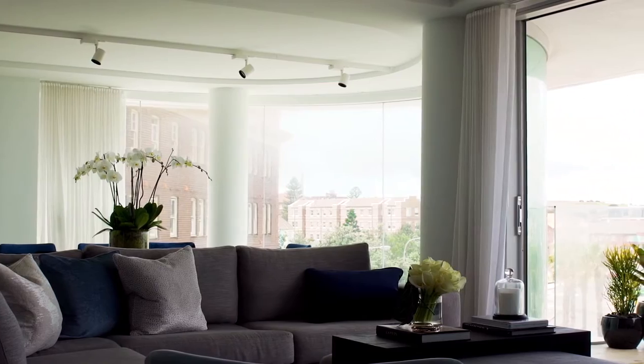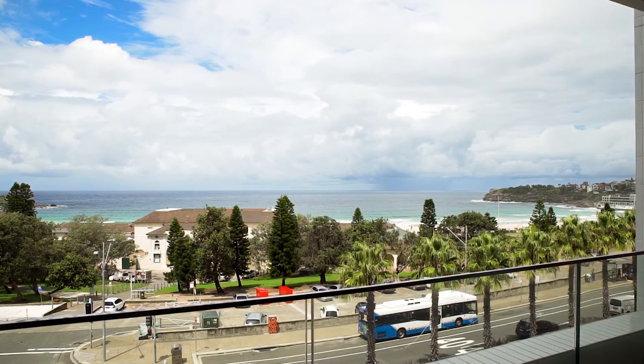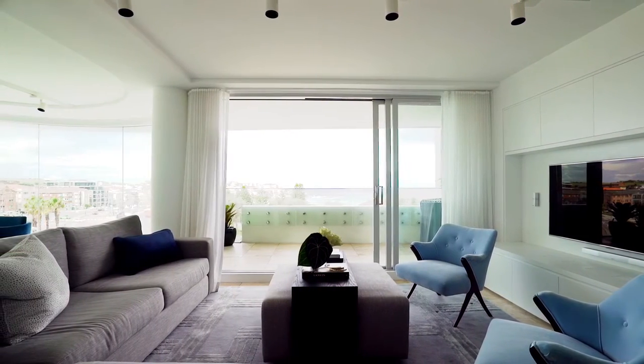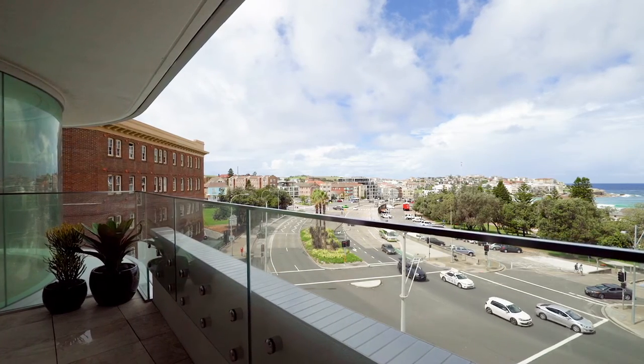Apartment 315 is set perfectly in order to scope pristine, uninterrupted ocean views for as far as the eye can see. These outlooks can be enjoyed from the open-plan living area and balcony, which seems like the ideal place for barbecues and alfresco entertaining.